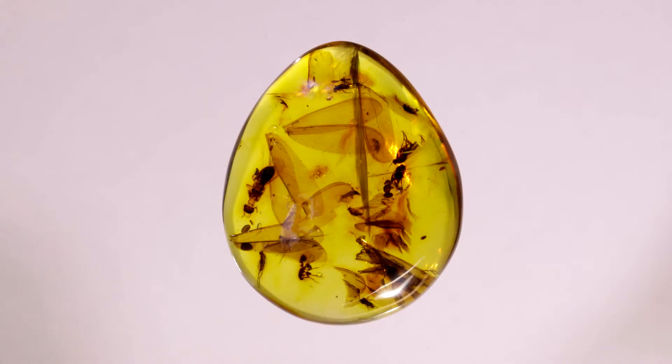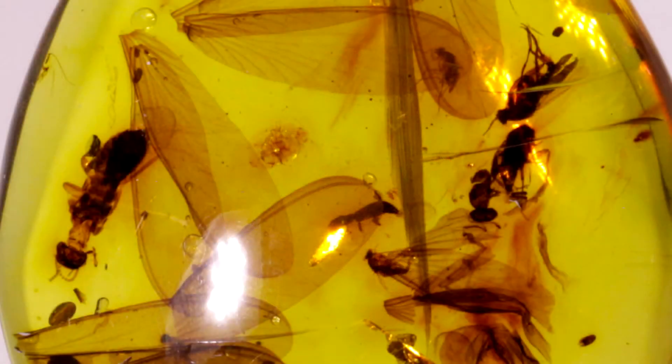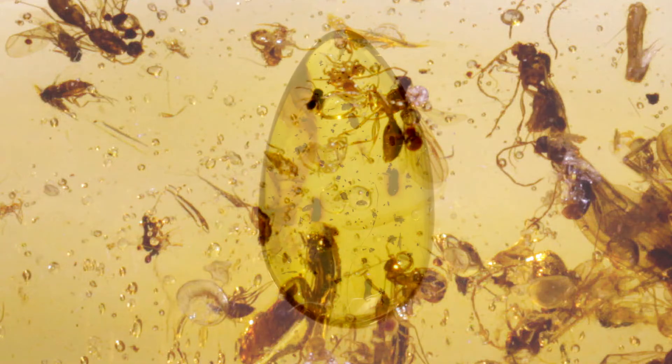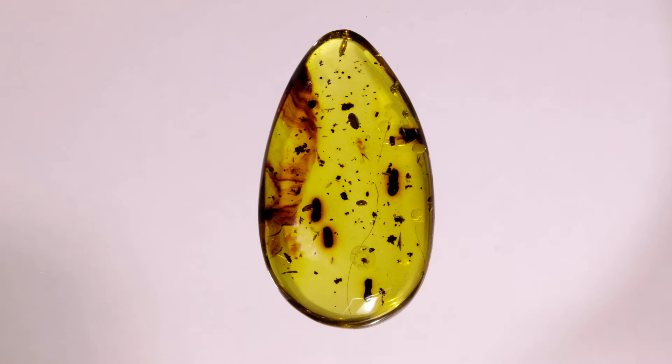While the resin was still fresh on the trees, or had just fallen off the trees onto the forest floor, it was sticky. Various insects, spiders, other arthropods, and even lizards were attracted to the resin and fell in or walked by and were caught by the stickiness. Plant parts were also blown in and stuck to the resin.